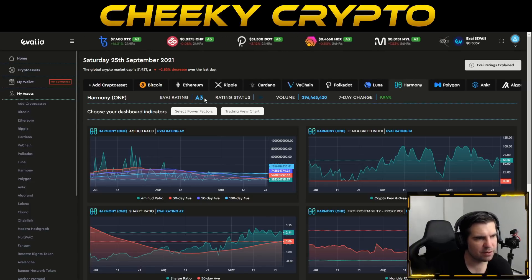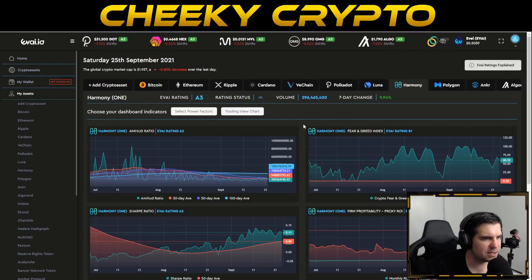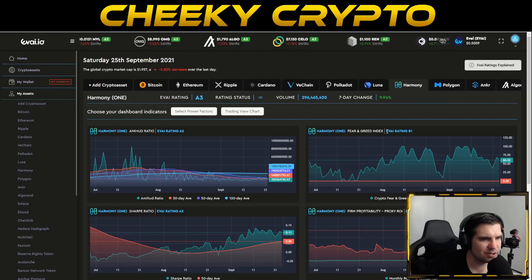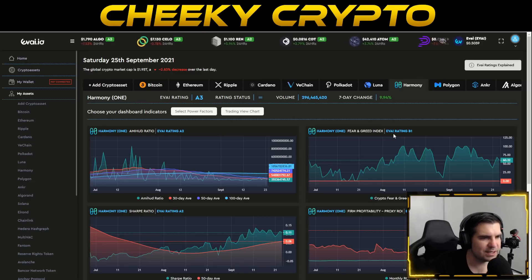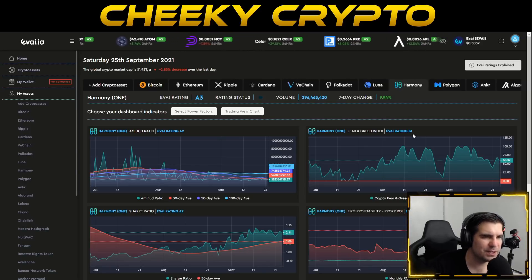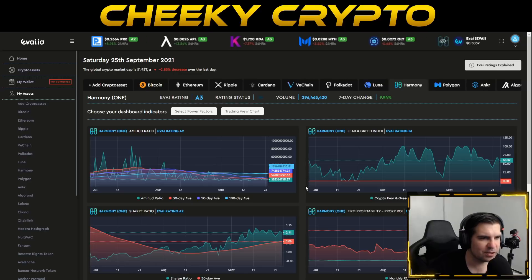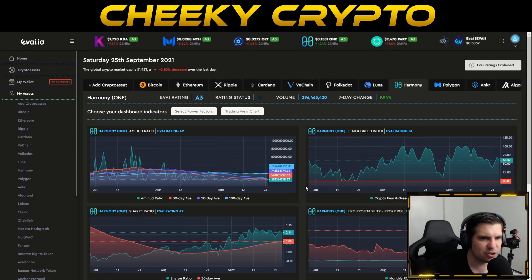In the case of Harmony ONE it's an A3 cryptocurrency, performing incredibly well considering everything that's going on, which is represented in the candles you see today. We can go deeper — the Amihud ratio shows liquidity with no problems, giving an A2 rating. On the fear and greed index, you have things like Cardano with extreme fear and Bitcoin with extreme fear, but over here on the Evide.io dashboard the fear and greed index for Harmony is a B1 — B1 actually represents neutral; it's not fearful, it's not greedy. If we have a good run today and over the weekend we could potentially see this fear and greed index climb up into a greedy scenario.